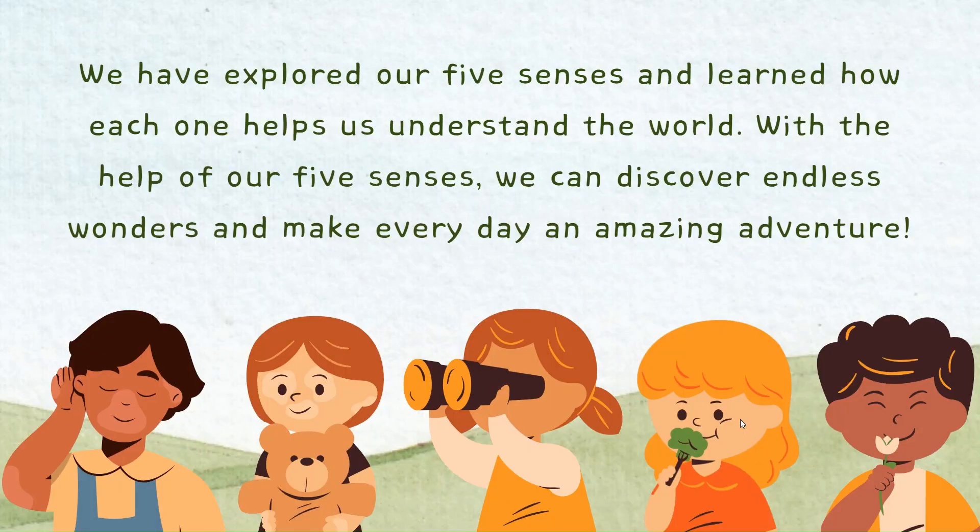We have explored our five senses and learned how each one helps us understand the world. With the help of our five senses, we can discover endless wonders and make every day an amazing adventure.